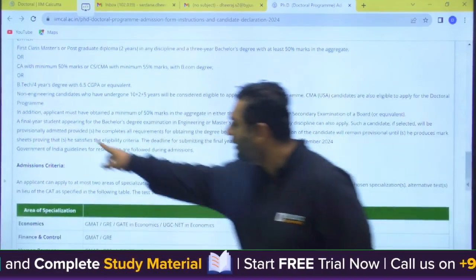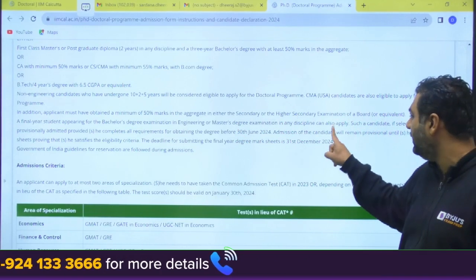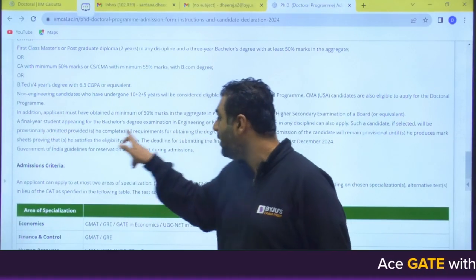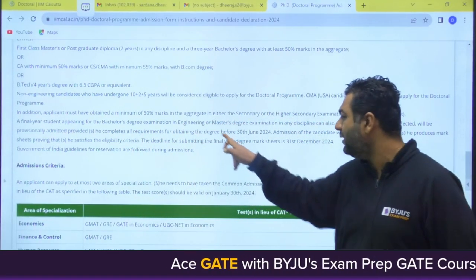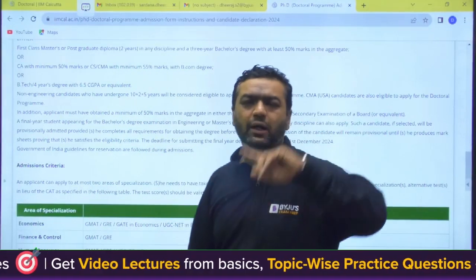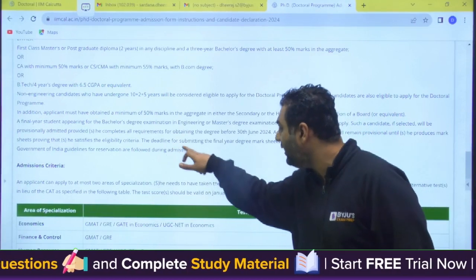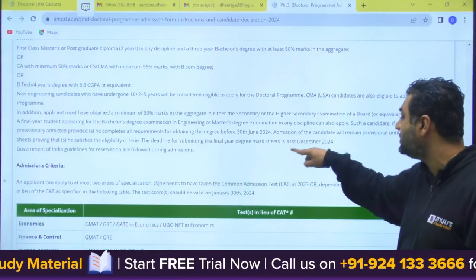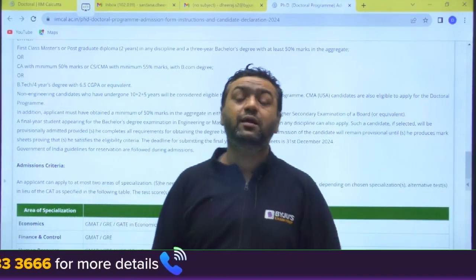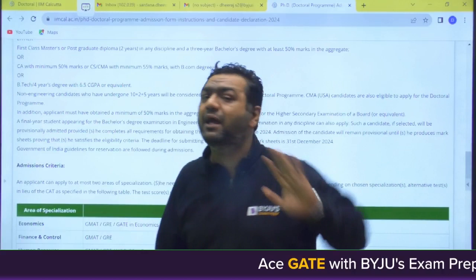Students appearing for their final bachelor's degree in engineering or master's degree in any discipline can also apply. Such candidates, if selected, will be provisionally admitted, provided they complete all requirements for obtaining the degree before 30th June 2024. The deadline for submitting the final year degree is 31st December 2024. So if you are in final year right now, you can apply.